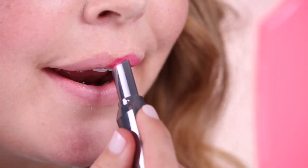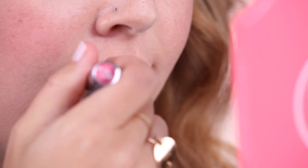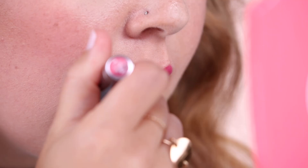Next up we have Pink Thrills, which is a hot pink with more of a magenta purple lip liner that I love. This one I feel like would be really fun for like a girl's brunch — and when we say brunch, we just mean bottomless mimosas!